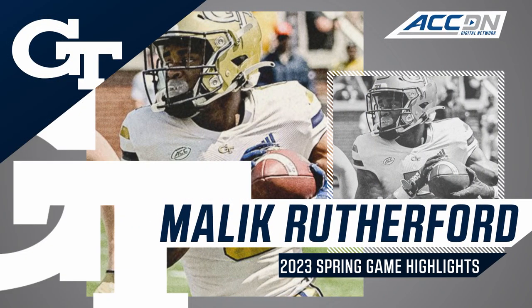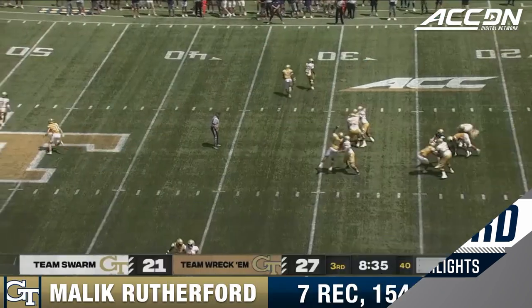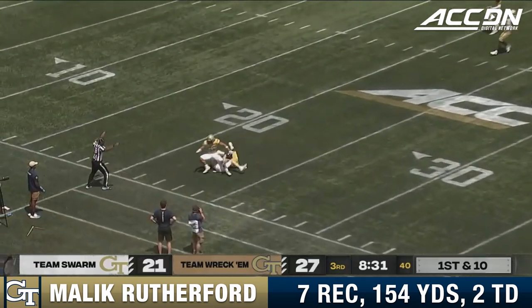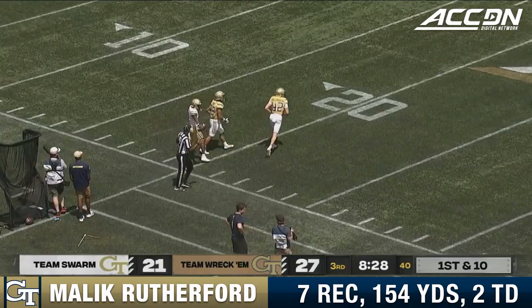First series for Brody Rhodes results in a 70-yard touchdown pass. What does Haynes King have in store for us? He wants a deep shot and has it! Down inside the 30 goes Malik Rutherford.